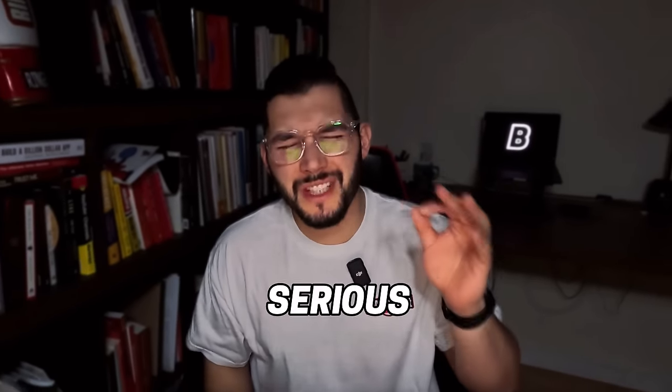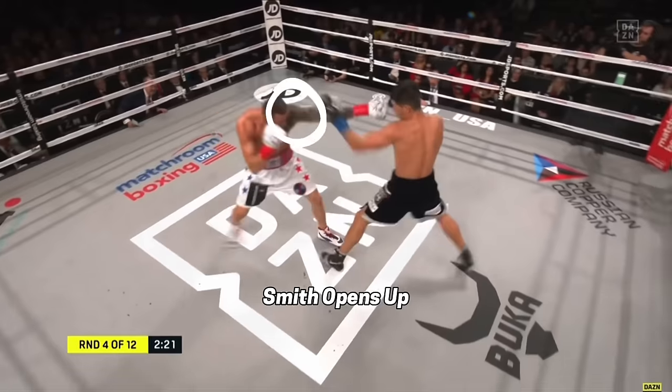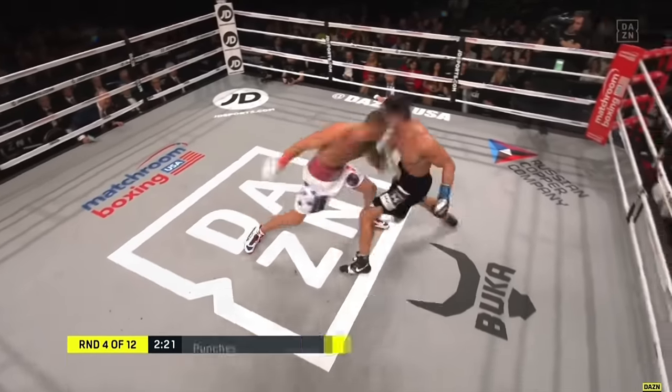Most people don't talk about this, but throwing successful combinations takes some serious skill. Since boxers are vulnerable when they are letting their hands go, picking the right moment for your combinations is really important. The best combination punchers are really good at reading their opponent and they pick the right moment to throw their combinations without getting countered.